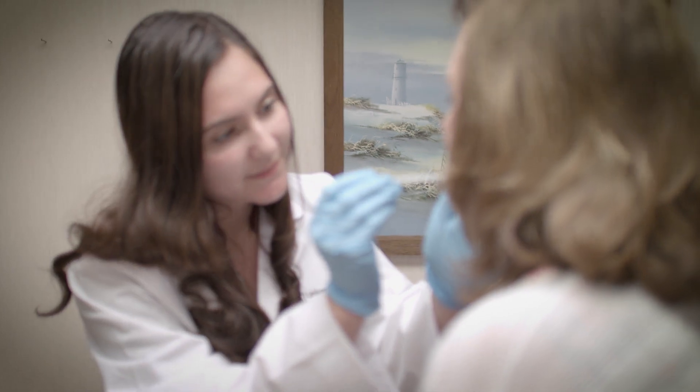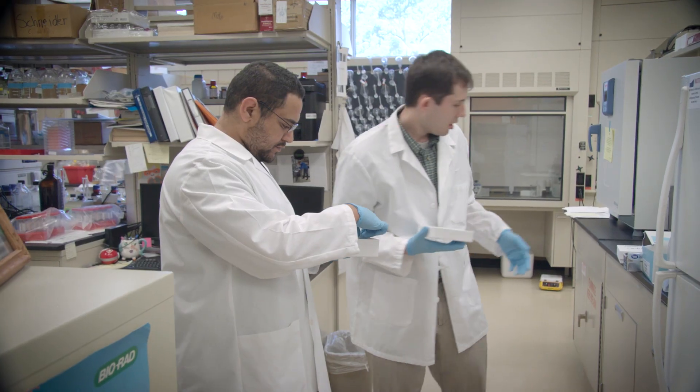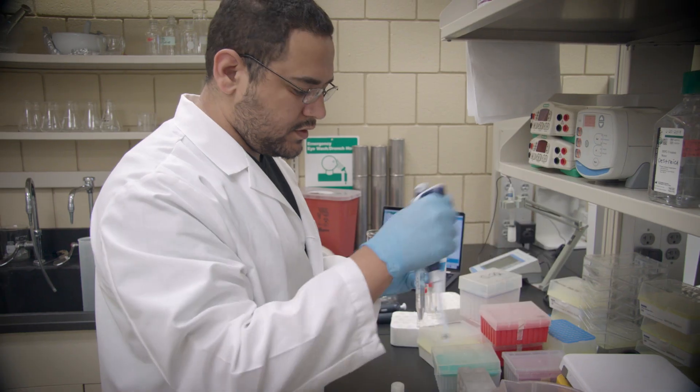My role in this research project is I go out to our clinical site and I help collect consent forms and cheek swabs from patients and then bring them back to the lab. In the clinic I take cheek swabs from the patients, isolate the DNA from the cheek swabs, and then use the real-time PCR machine to assess that DNA and assign each patient with their respective DNA.